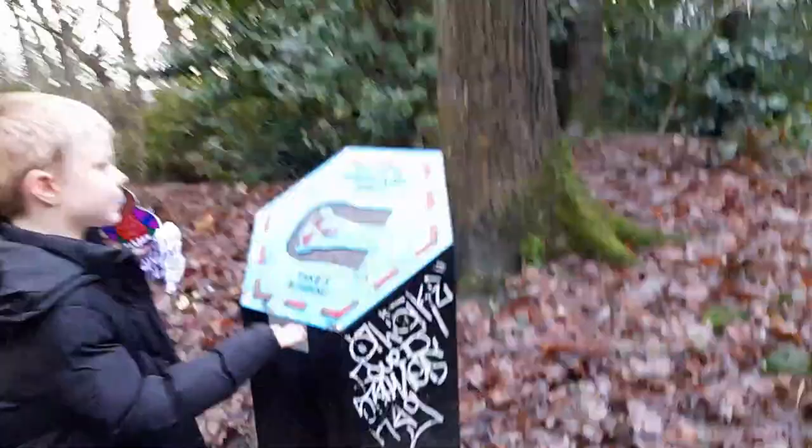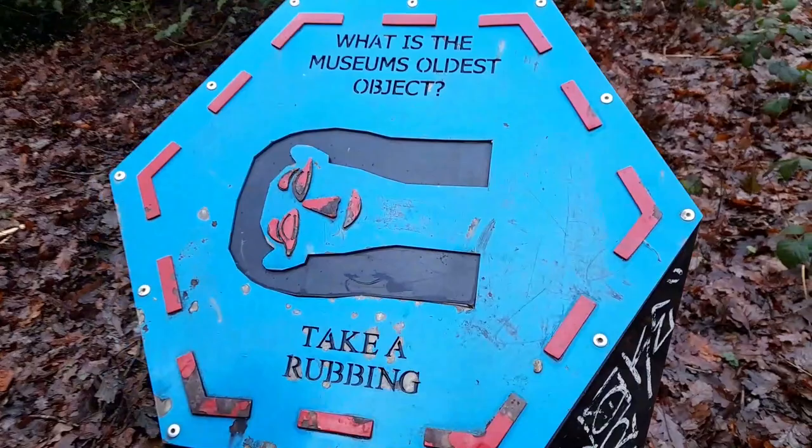What does the next sign say? What is the museum's oldest object? I know what that is — it's a pharaoh. It's in the Egyptian bit, isn't it? If you turn it that way, you can fully see the face. Let's carry on.